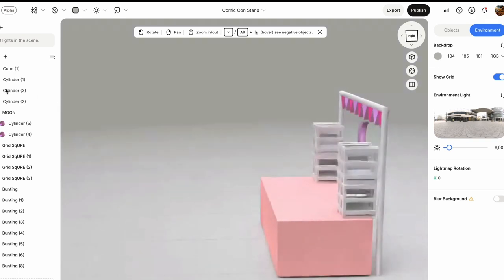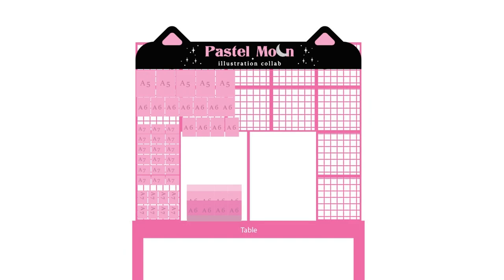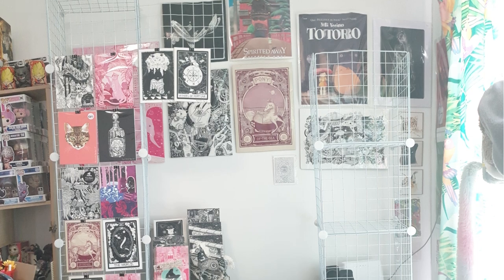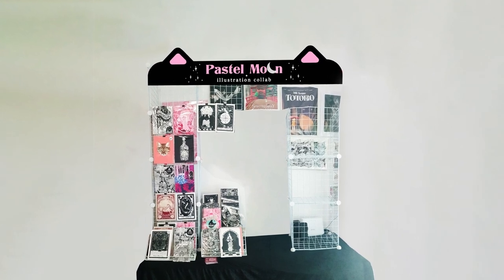So with that in mind, I started by creating this 3D model. We made this design to scale. When I received my cube storage unit, I did a test setup on my desk at home. Then I went into Photoshop and created this mock-up of what our stall could look like.